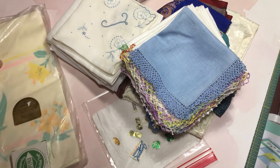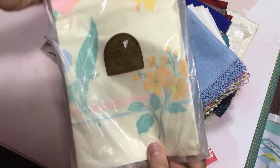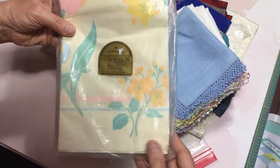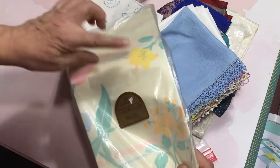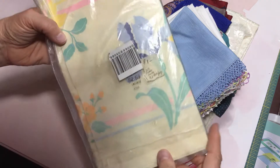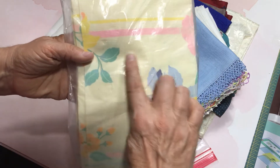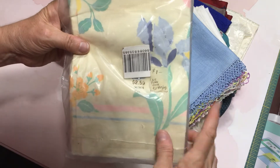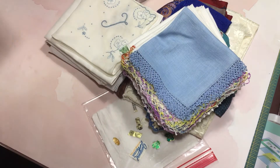Then I happened to be in another booth and I found this package of what looks to be possibly late 1960s — I'm only guessing here because there's no date on it. But it's a paper tablecloth, and it has some beautiful images that you could fussy cut out and include in journal making and so on. It'll be nice with this paper tablecloth texture. And she gave this to me for 25 cents — it was marked a dollar on the back. So that was a fun find, and there's quite a bit of it here. Those were the paper items that I found.